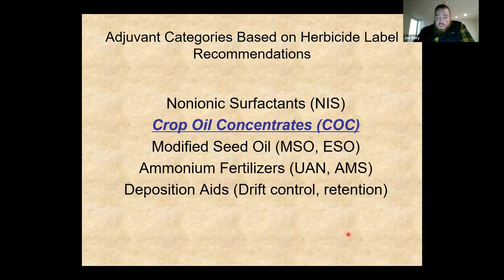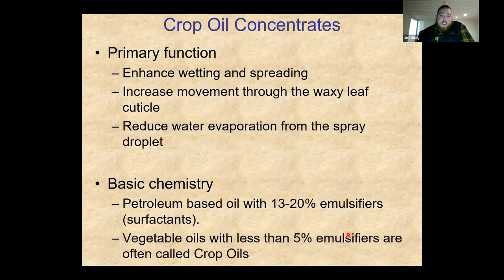Crop oil concentrates — COCs — are next. Some still refer to these as petroleum oils, but most herbicide language now uses COC. They can help with wetting and spreading similar to NIS, but a primary function is moving the herbicide through the waxy leaf cuticle. Going back to chemistry: like dissolves like. The leaf cuticle is oil or waxy based, so having an oil adjuvant helps droplets cross that cuticle rather than a water-based droplet.